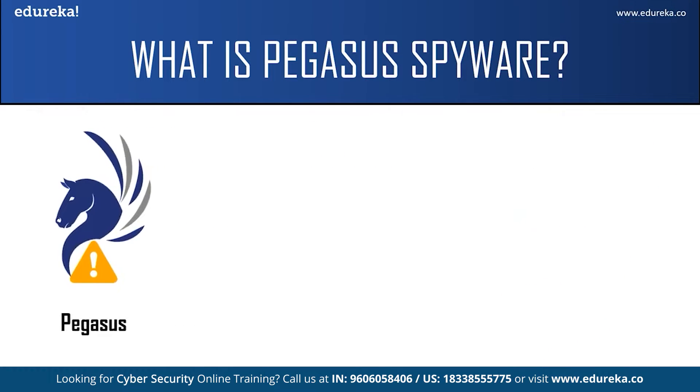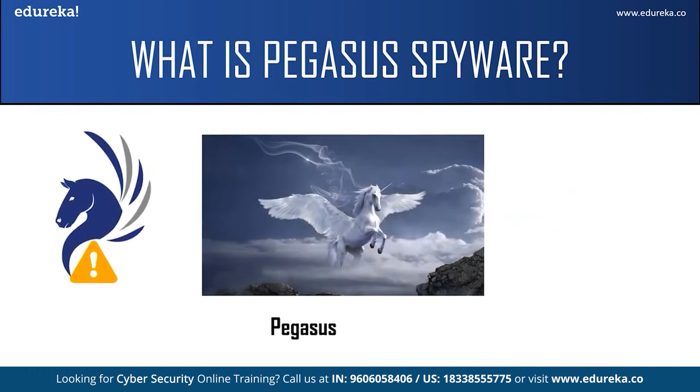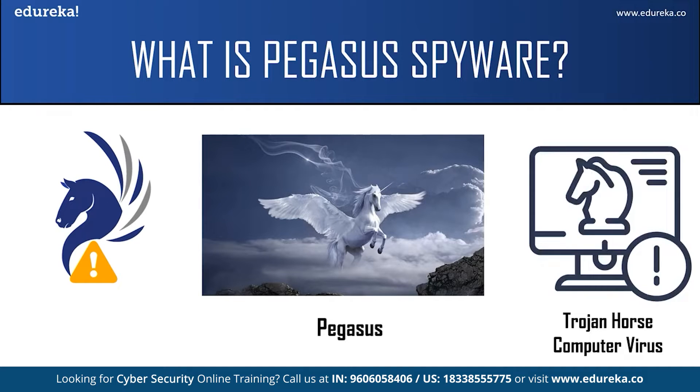An interesting fact about this spyware is that it gets its name from the Greek mythological winged horse called Pegasus. It was named after the winged horse because it is a Trojan horse computer virus, which means it can be sent through the air to infect mobile devices.